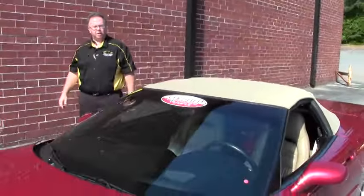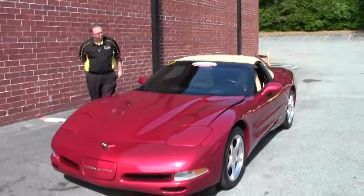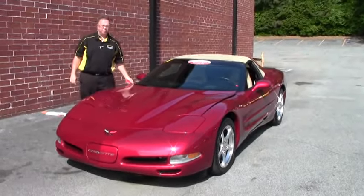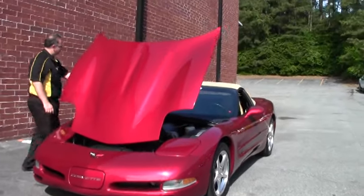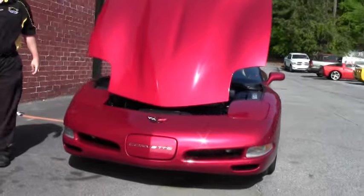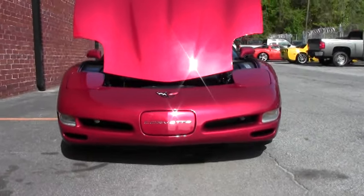Welcome to Buy A Vet. Today we're going to take a look at a 2004 magnetic red convertible automatic with a tan interior. This car is an 04 with only 25,000 miles on it. Extremely well kept and in beautiful shape.